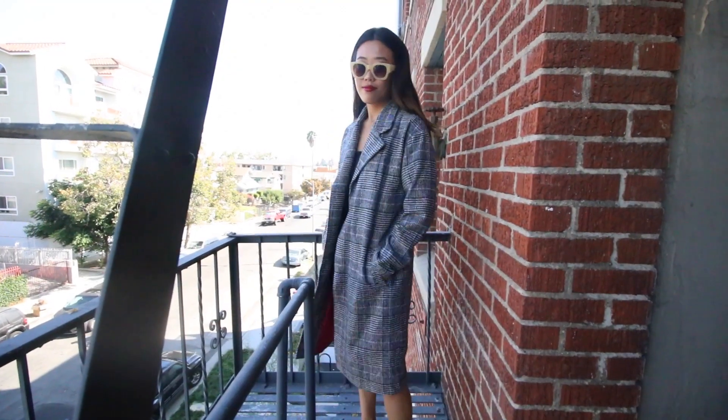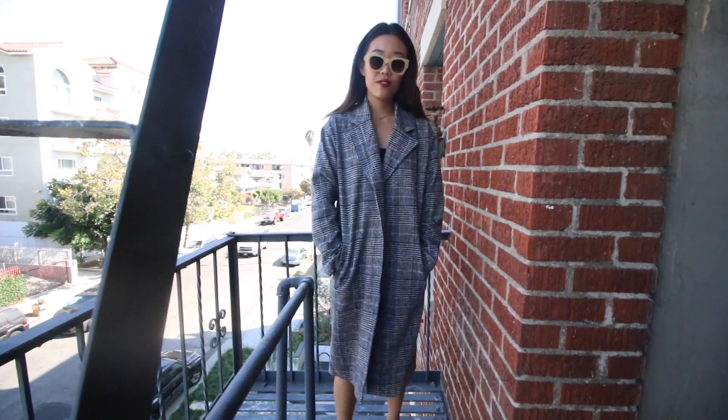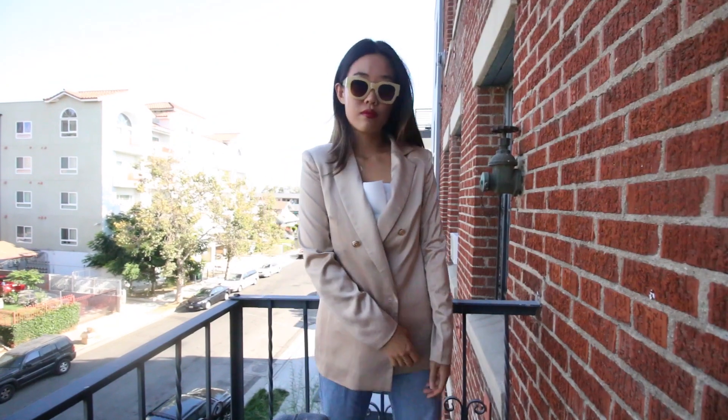Moving on into outerwear: I picked up this gray plaid oversized, super long coat. It's quite thin in material, making it a very lightweight layering piece. I don't think it would be suitable for harsh cold winters, but it's perfect for someone like me who has a 65-degree Fahrenheit winter — which is basically an English summer.